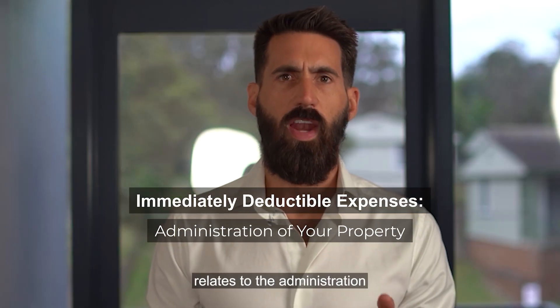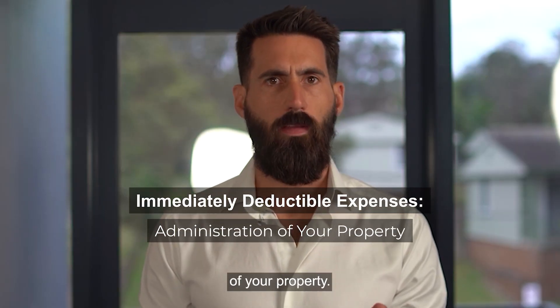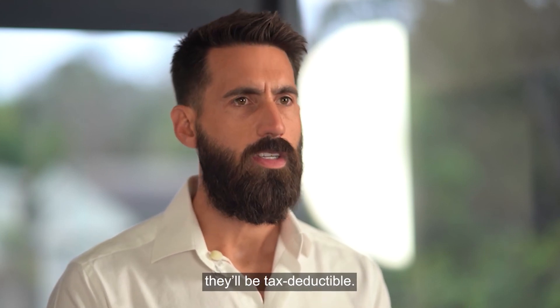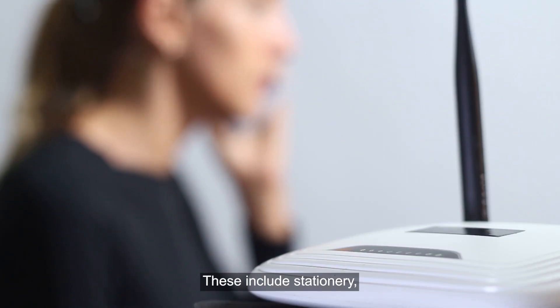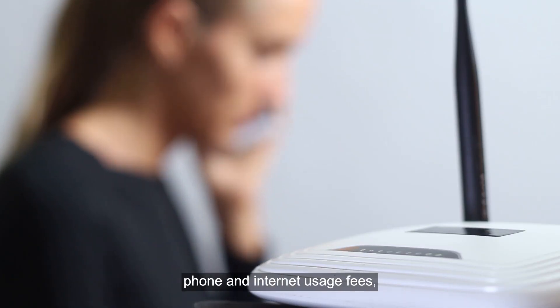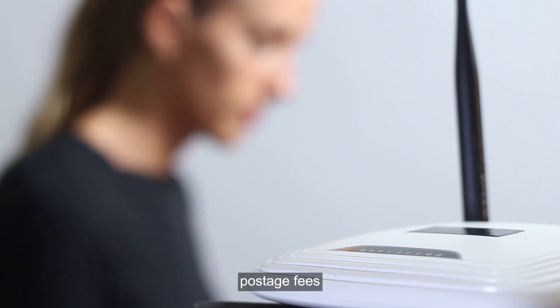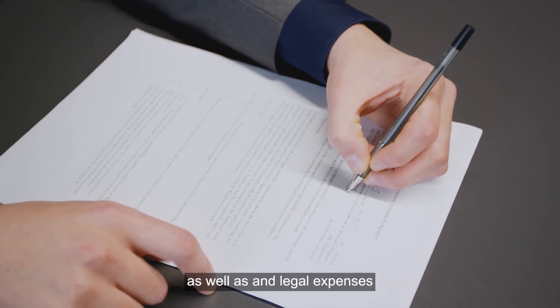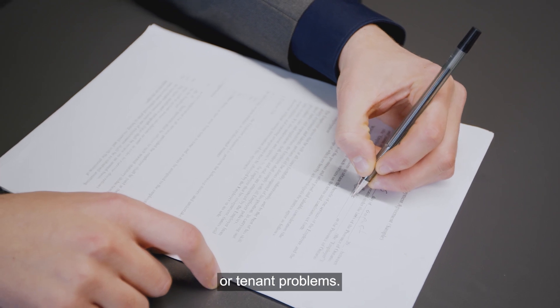The fourth set of expenses relates to the administration of your property. If any of these expenses relate to the management of your investment property, they'll be tax deductible. These include stationary, phone, internet usage fees, postage fees, and other documents that relate to property management, as well as legal expenses relating to debt collection or tenant problems.